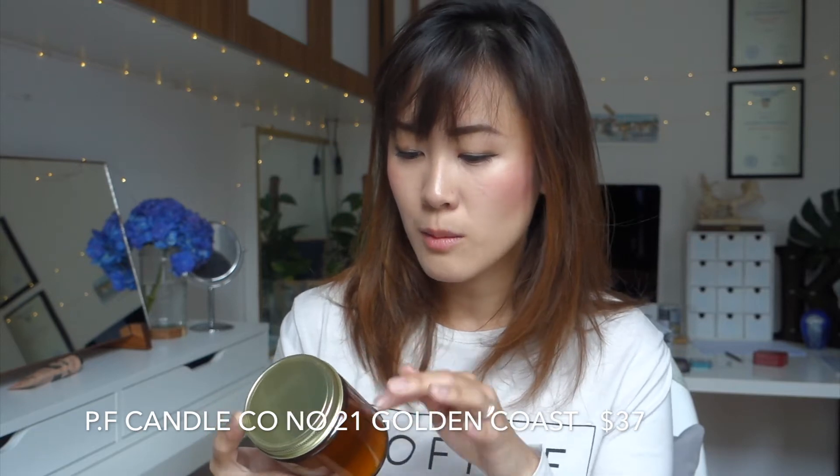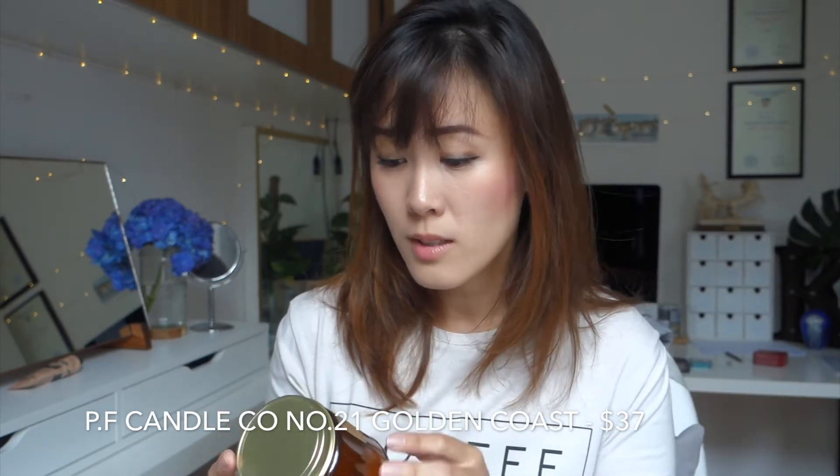The next thing I got is a candle. I got this very recently because I saw it on Instagram and I was really excited to see that a store in Singapore carries it — actually two stores carry it, and I'll put the info in the description below. This is the PF Candle Company, made in California with 100% soy wax. This is color number 21, Golden Coast.